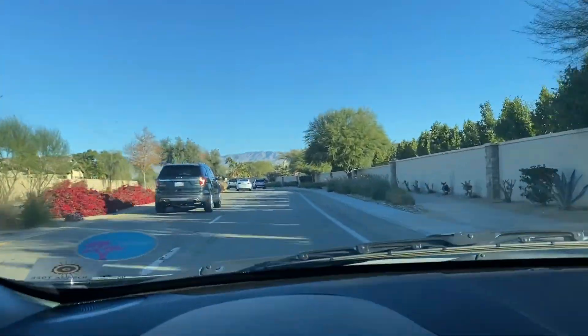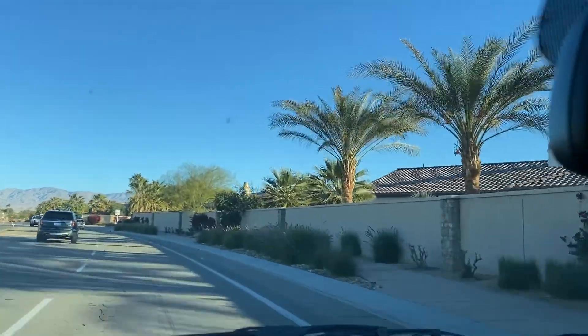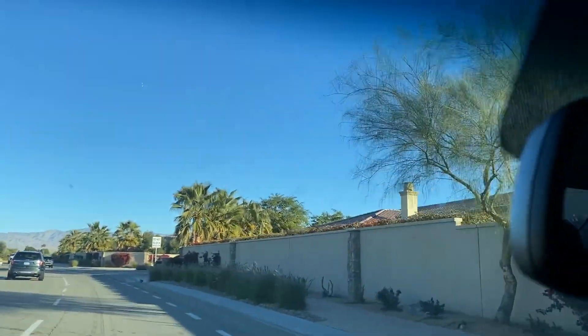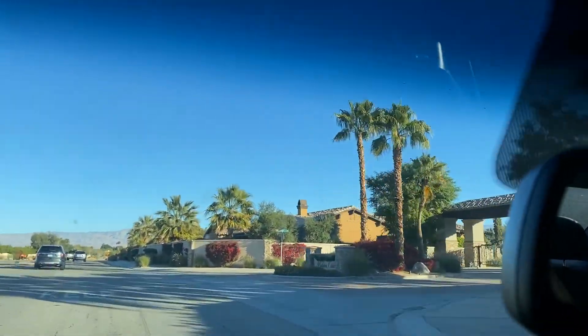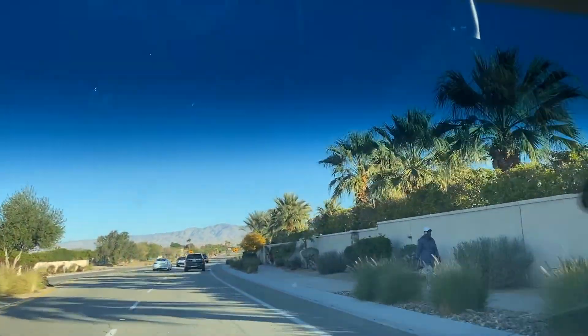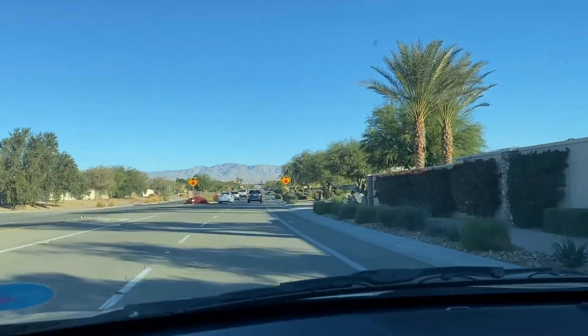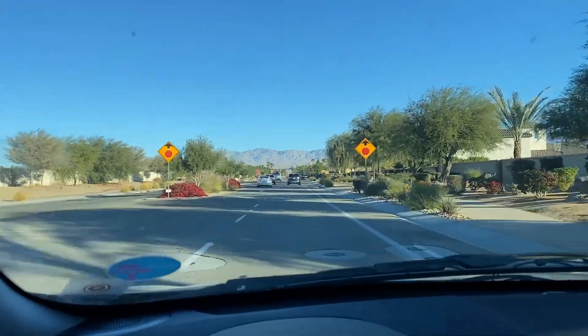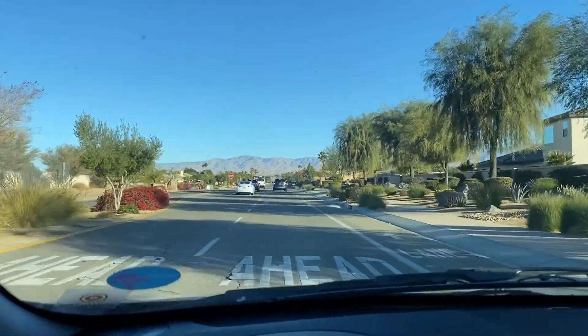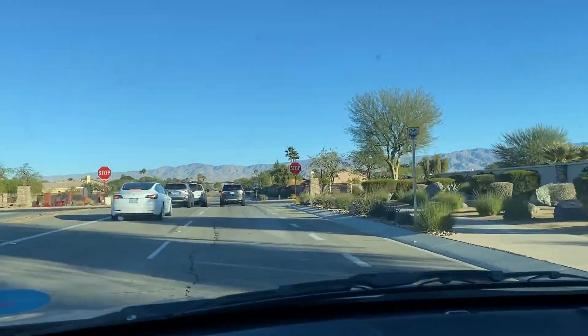I just wanted to give you an idea of what it looks like driving through La Quinta through Indio headed over to Desert Grove. It's a manufactured community — a senior community, 55 plus. I think there are about 105 units in there, don't quote me on that.